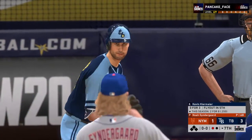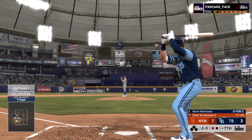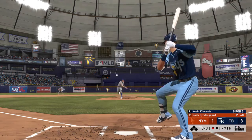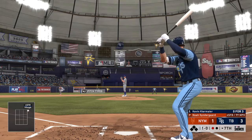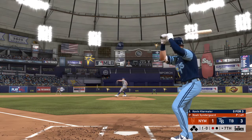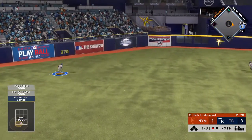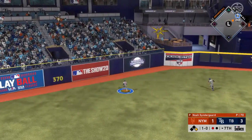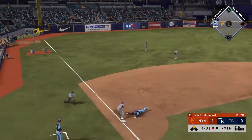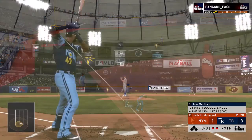One out now in the Tampa Bay 7th, and that means Kevin Kiermaier will hit next. Here's the first pitch — didn't quite catch the zone there, ball one. Swing and a ball line hard toward short — a diving try but he can't haul it in. It's through for a base hit. Around second, on his way to third — the relay throw, and it's in time as he's out at third. Good relay gets him.